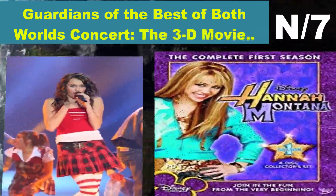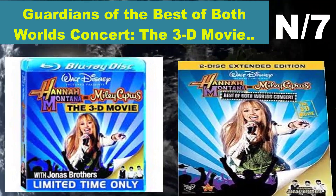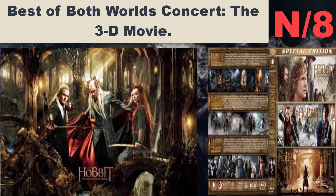List number seven, Blu-ray name: Guardians of the Galaxy. A group of intergalactic criminals are forced to work together to stop a fanatical warrior from taking control of the universe.